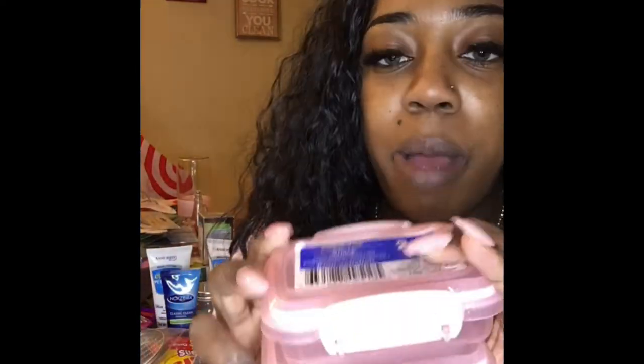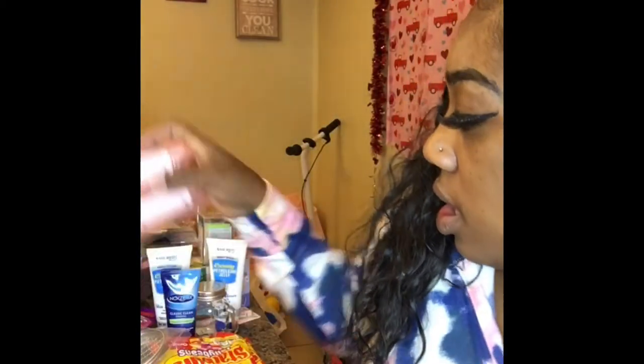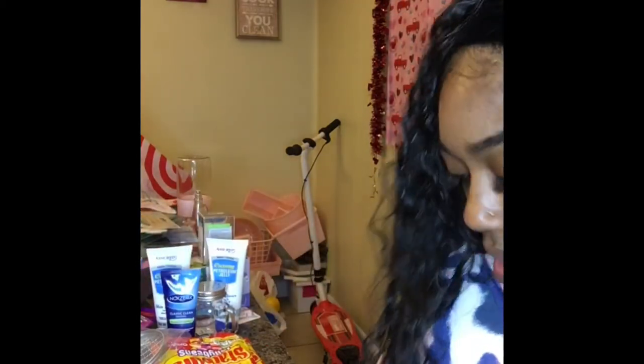These are actually cheaper at Walmart — like 69 cents — but I didn't feel like going into Walmart so I spent the extra 40 cents here. I picked up these little snack containers with lids. I got them because they were pink, and I actually use these for storing playing cards and card games for me and the kids.